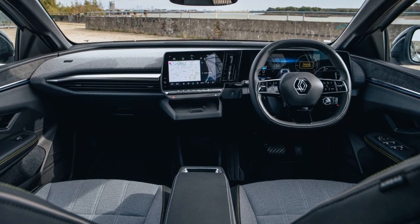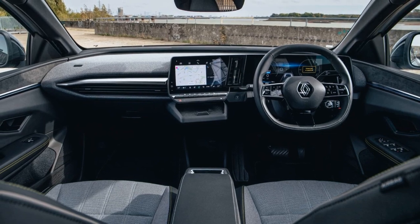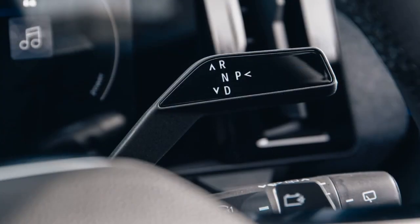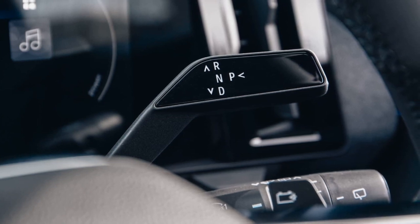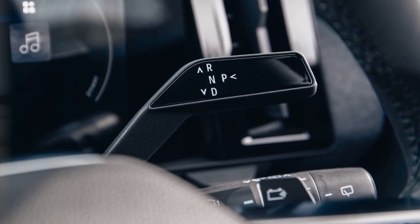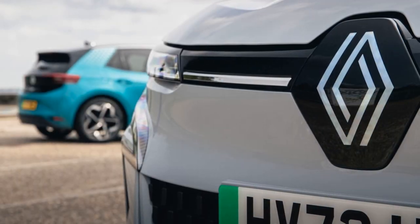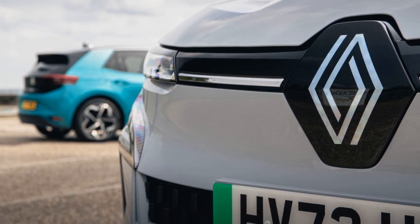On the road, the Renault offers a composed and well-controlled chassis, providing a taut but not harsh ride. The Volkswagen ID.3 delivers a soft and reassuring driving experience but may feel uneasy on bumpy roads. The MG ZS EV feels more like a crossover, with firm suspension and more noise from the tires.